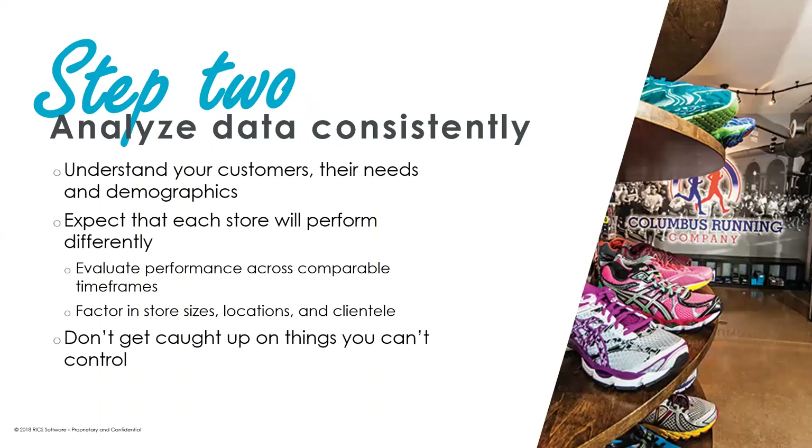Step two is analyzing data consistently. This is one of the more important steps in the process. Once you've made your decision on how you want to grow, utilizing all the information you have at your disposal is going to be incredibly important. A lot of it comes down to paying attention to what your customers want and need, and where your customers are coming from.